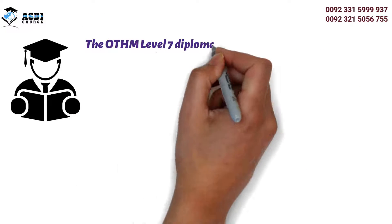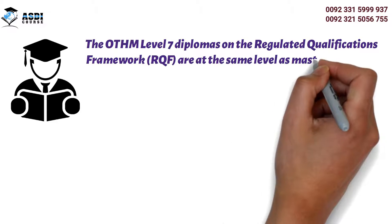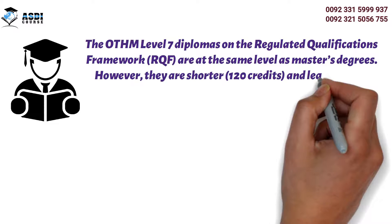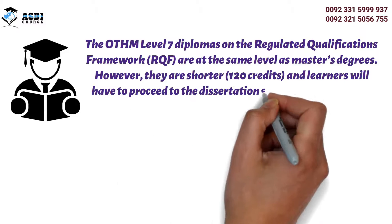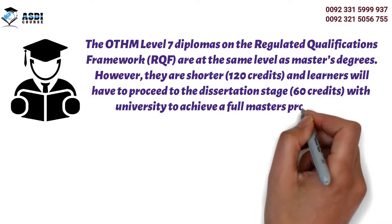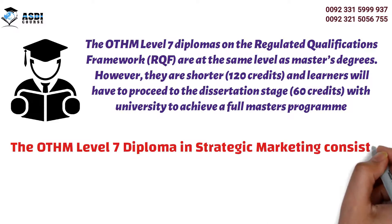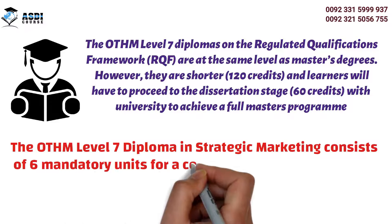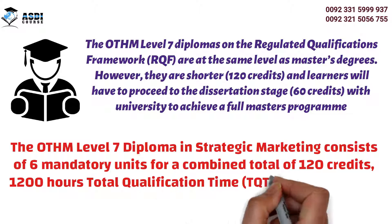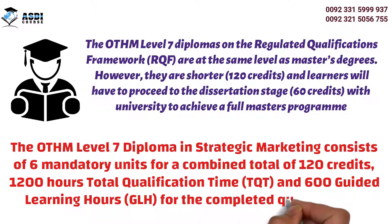The OTHM Level 7 Diplomas on the Regulated Qualifications Framework are at the same level as master's degrees. However, they are shorter at 120 credits, and learners will have to proceed to the dissertation stage of 60 credits with a university to achieve a full master's program. The OTHM Level 7 Diploma in Strategic Marketing consists of six mandatory units for a combined total of 120 credits, 1,200 hours total qualification time, and 600 guided learning hours for the completed qualification.